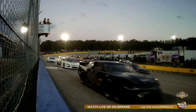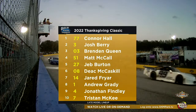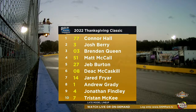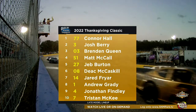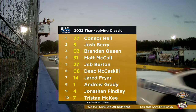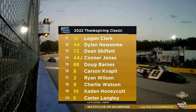The field is lining up two by two. Connor Hall won the pole in qualifying yesterday. Josh Berry, who made it to the Championship Four in the NASCAR Xfinity Series, returns to his roots in a late model stock car and will take Dale Earnhardt Jr.'s Bass Pro Shops No. 3 from the outside of the front row. The big winner last week at Florence, Brendan Butterbean Queen, starts third. Matt McCall, NASCAR Cup Series crew chief for Brad Keselowski, starts fourth. Xfinity Series regular Jeb Burton goes fifth. Deke McCaskill — a legacy driver here at Southern National, with part of the grandstand named after him — starts sixth and is so good on long runs.